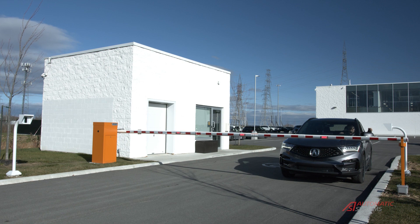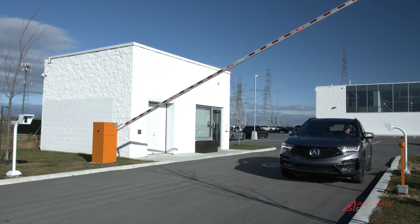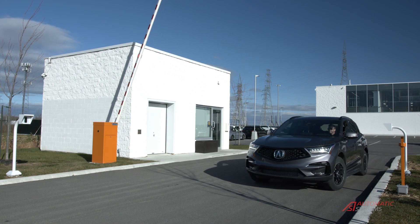With over 50 years of experience, Automatic Systems is a world leader in the automation of secure entrance control.